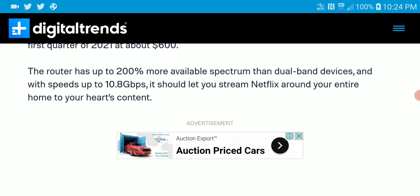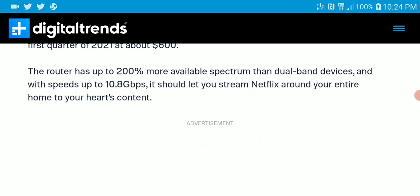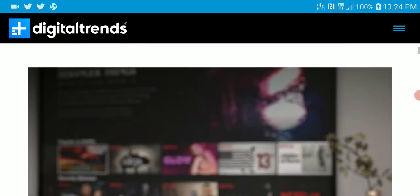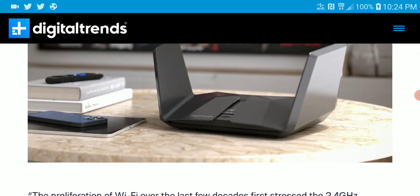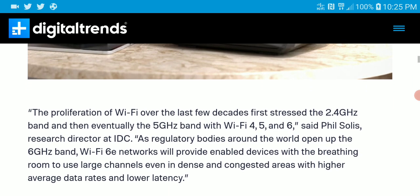With a speed of 10.8 gigabits per second, it should let you stream Netflix around your entire home to your heart's content, from what they are saying. This is incredibly fast — ridiculous speed, honestly. That said, there is no internet speed that fast available yet from ISPs.